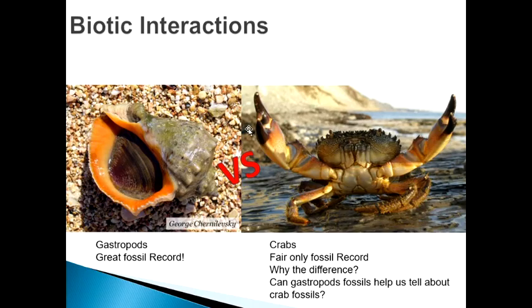Here are some more biotic interactions. Gastropods — snails — have a great fossil record; we have lots of fossil snails. Compare that to crabs, which have a very fair, and that's being generous, fossil record. Why the difference? One thing we find more of for crabs is evidence of them destroying gastropod shells — more than we find fossils of the whole bodies of the crabs themselves.